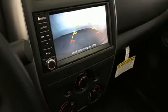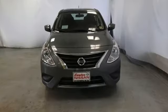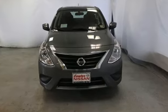Nissan excites the senses so you can enjoy the journey. There's even more to see in person. Take it for a test drive today.